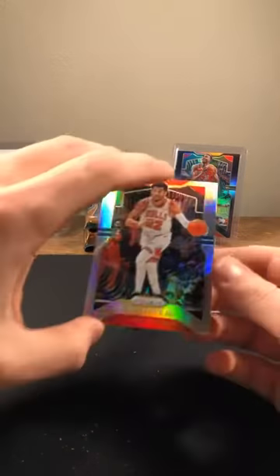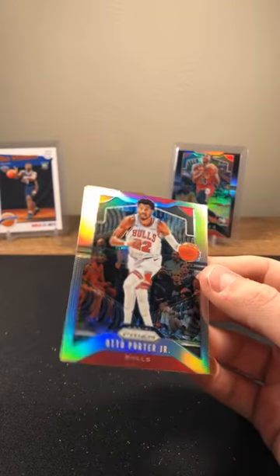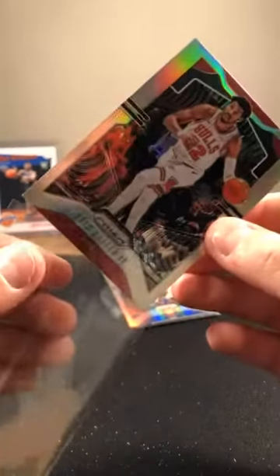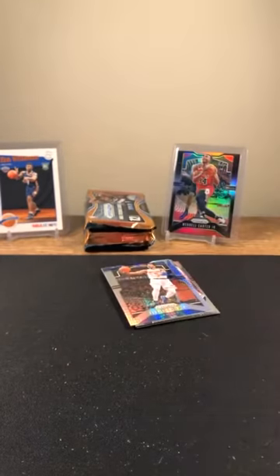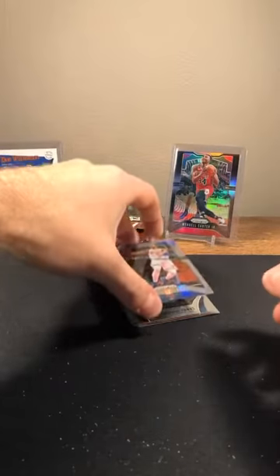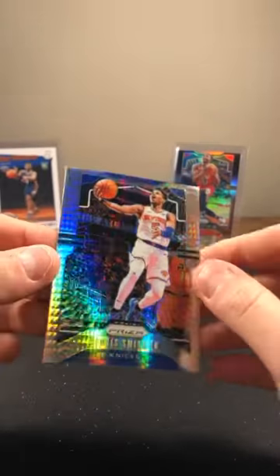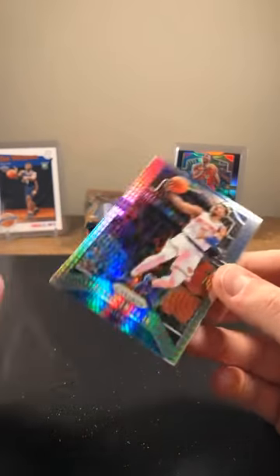Otto Porter Jr., Bulls on fire — silver prism. Not as good as a one of one but Otto Porter Jr. silver. Dennis Smith Jr. Hyper going to the Knicks.